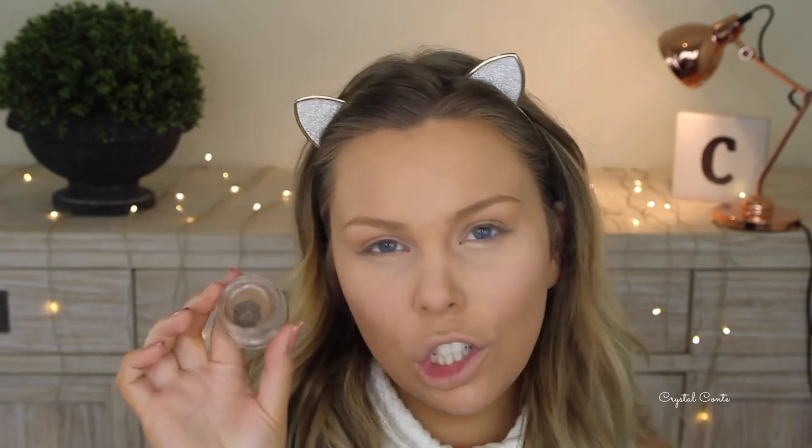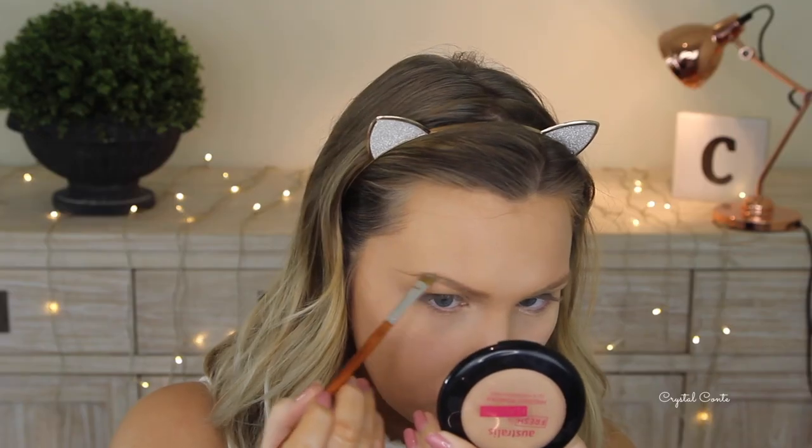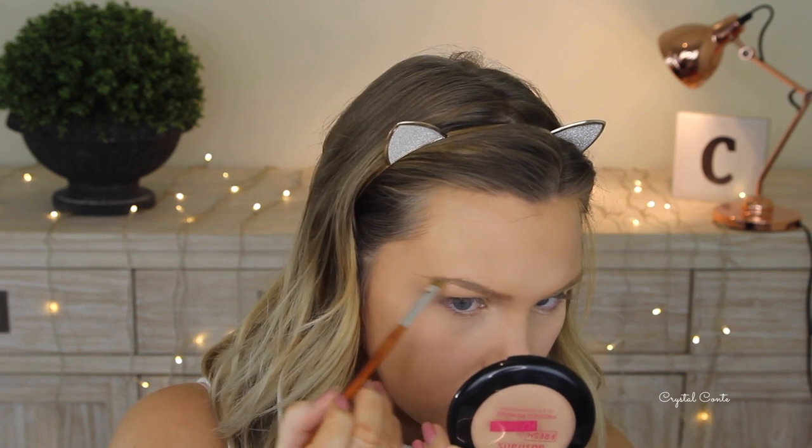I'm going to take the Chi Chi Brow Permade in Taupe for my brows today, and then just setting them with my L'Oreal Brow Artist Plumper in Transparent.